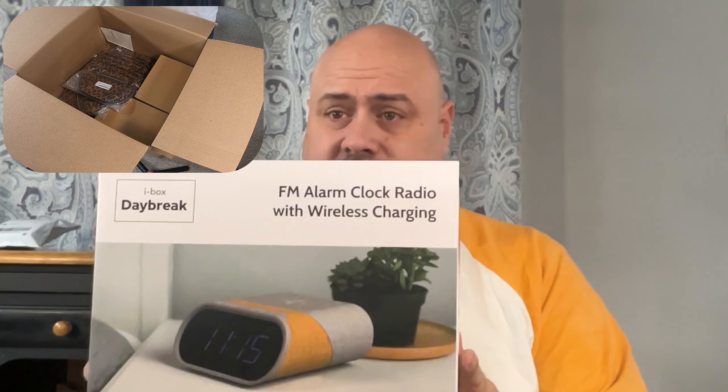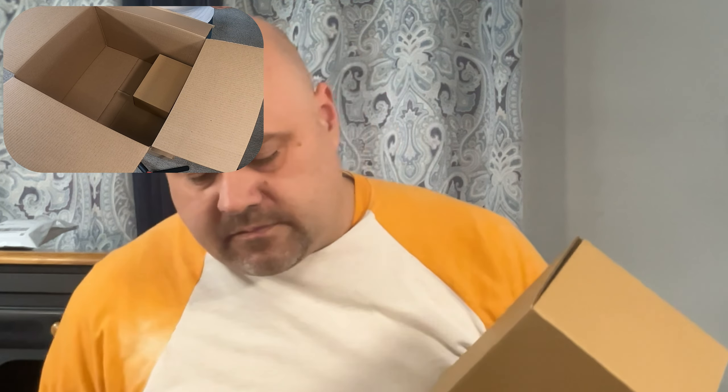Maisie got a Daybreak FM alarm clock radio — Bluetooth, everything. That's probably worth at least $25 right there, and that might be a conservative guess. Two more backpacks — those are pretty nice. Another birthday item. And Christmas garland — two boxes of Christmas garland. That is that box.